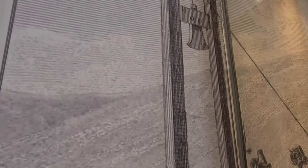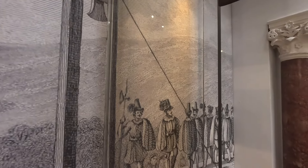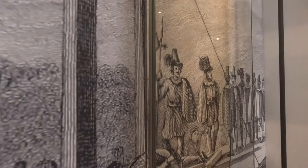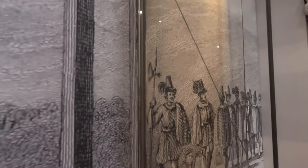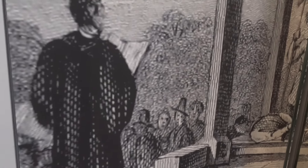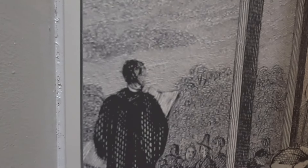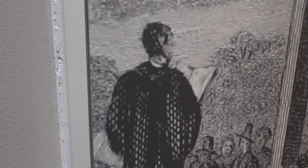Here is a drawn picture of events that would have happened during an execution. You can see how the prisoner is tied down. There would have been many people and spectators, and some sort of priest reading the last words.